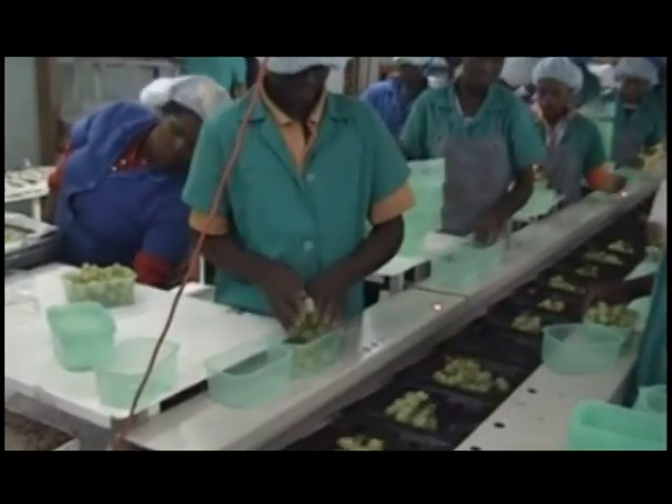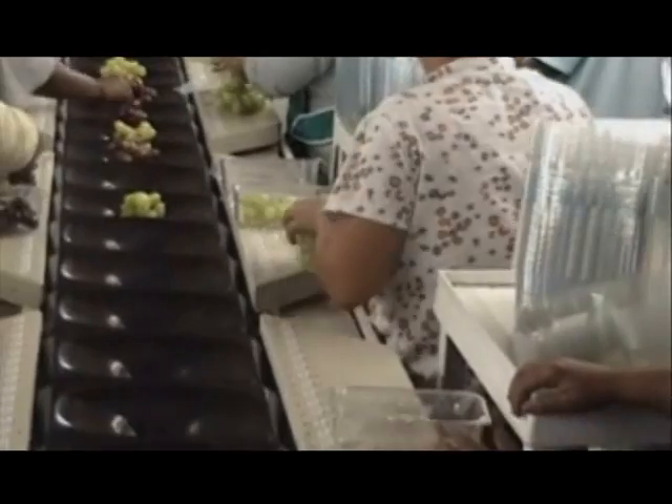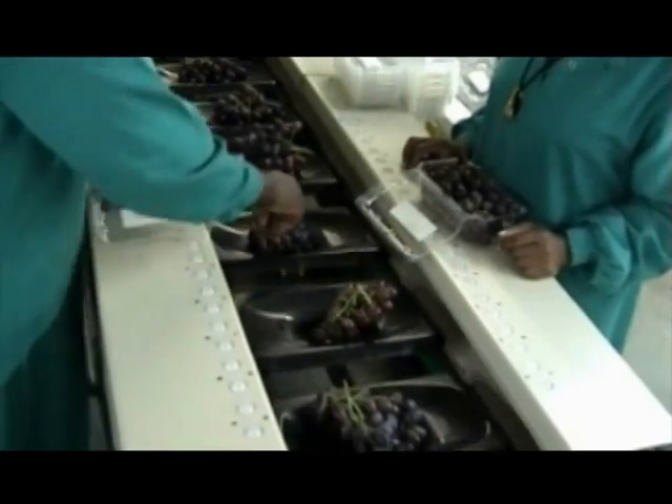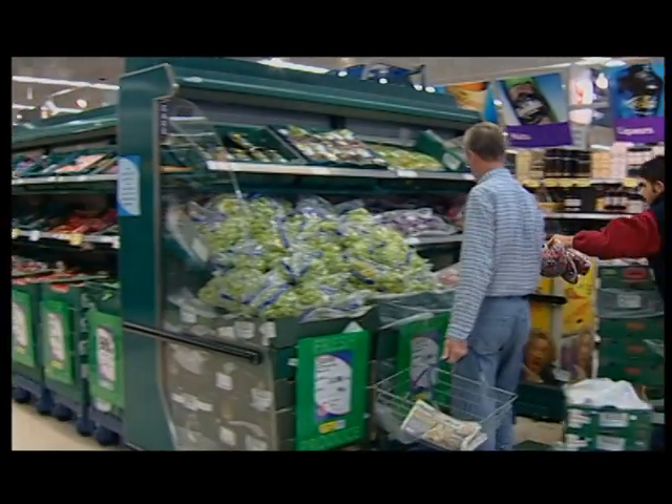Improved classification uniformity, taking from bordering classes to optimize volume in a high value class. Uniformity per class will result in a more favorable presentation of the packed product in the market.